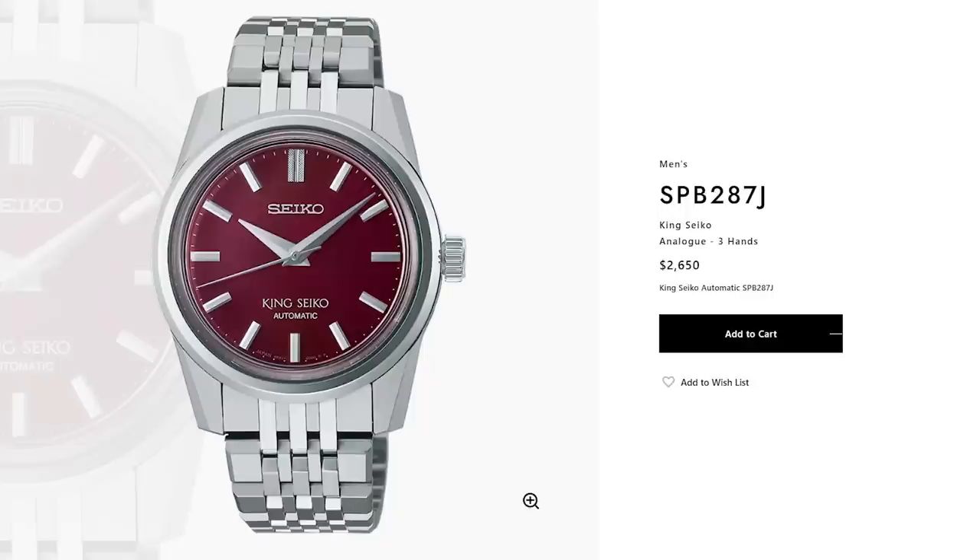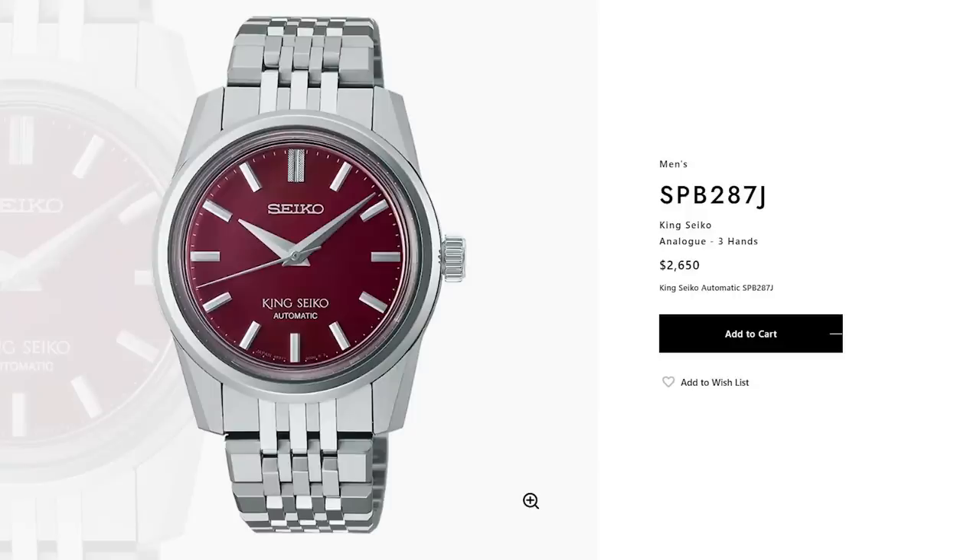However, did I just break my vow? I recently picked up a King Seiko SPB 287 J1 with the gorgeous blood red dial. It's on my wrist today, and that costs rather a lot more than a grand US — in fact the retail is 2,670 Aussie dollars, which is $1,800 US. Have I broken my vow and destroyed my reputation as a credible watch reviewer? Let's flip the camera and find out.